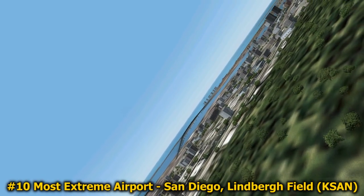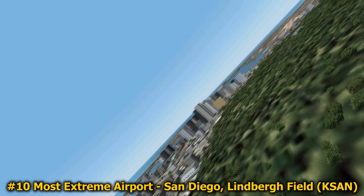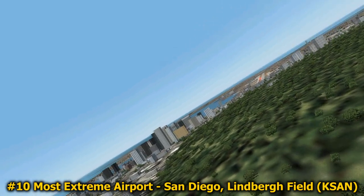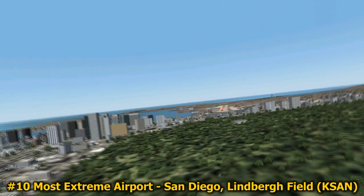Hi guys, welcome back to my FSX404 channel. This episode is episode 2 of my 10 most extreme airports in the world according to the History Channel. Number 10 on that list is the San Diego International Airport, Lindbergh Field.